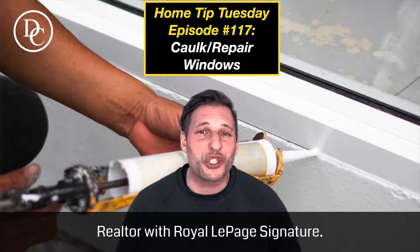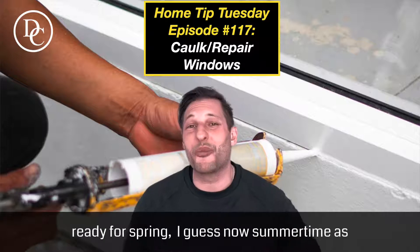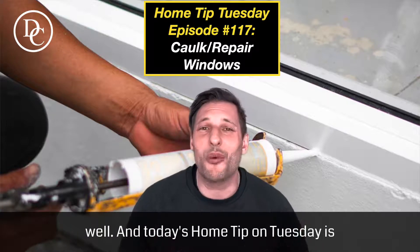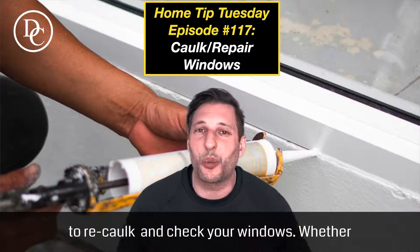Hey there, it's David Cianelli here, a realtor with Royal LePage Signature. We're continuing with getting your home ready for spring, and summertime as well. Today's home tip on Tuesday is to re-caulk and check your windows.